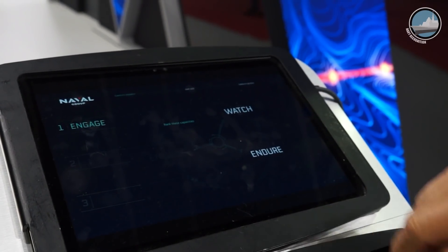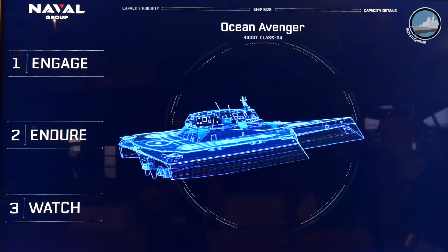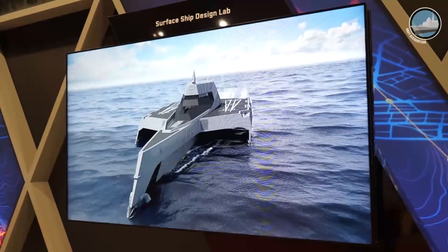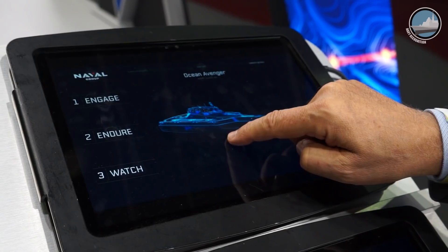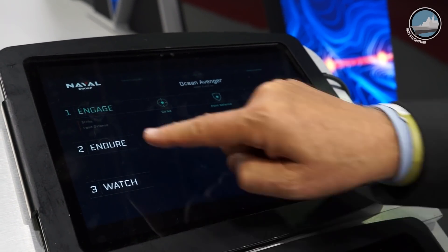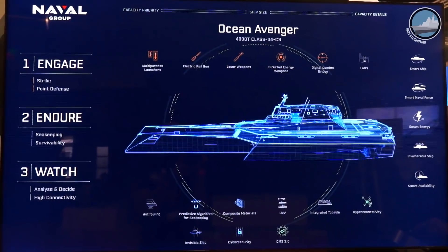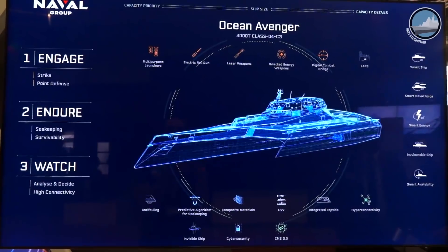Another system on our Naval Group booth to support innovation is the Surface Ship Design Lab. In this system, we will show our customers that we are taking into account their operational requirements from the early stage of the design of the ship, and then we will apply a lot of innovation we are working on to fulfil their operational requirements for the warships of today and tomorrow.